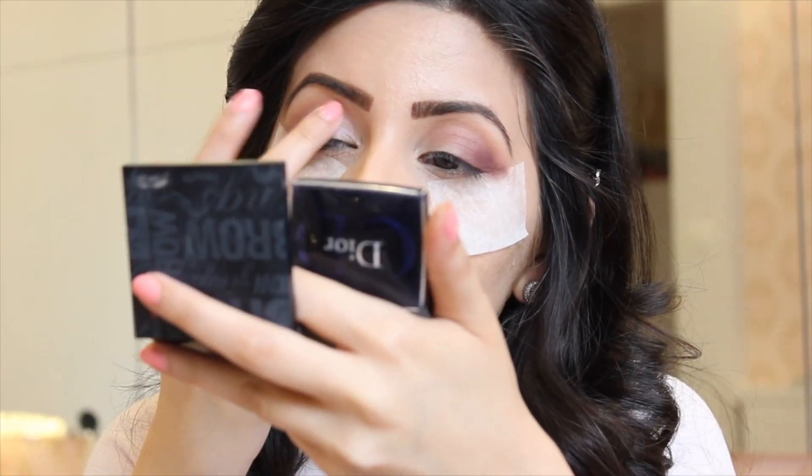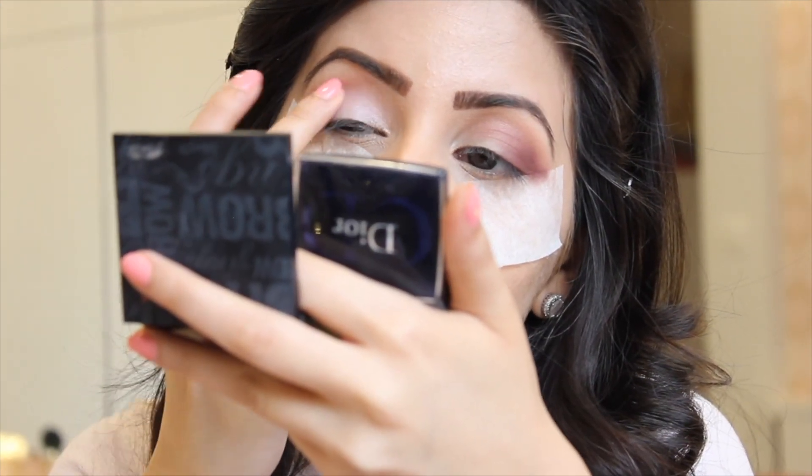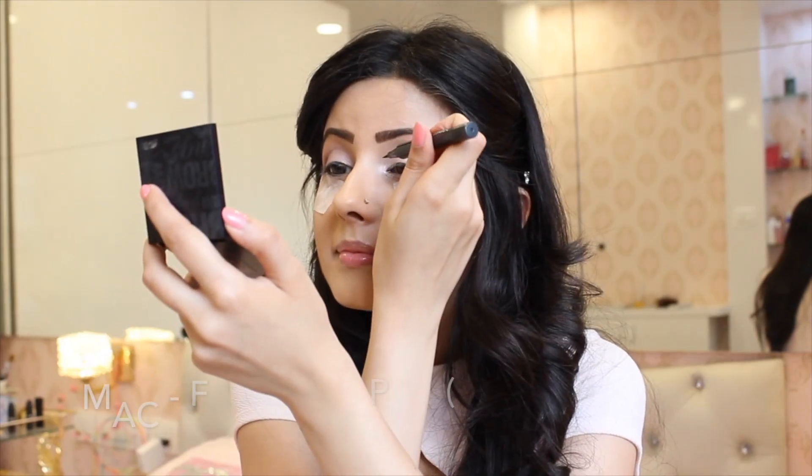For the inner corners of my eye, I'm going to use a very icy pink from my Dior Eyeshadow Palette and pack that on my lid with my fingertips. I'm going to do two coats to get the color to really pop.